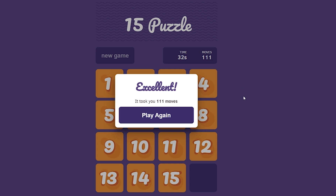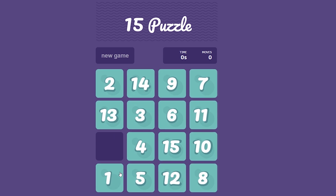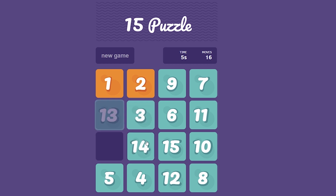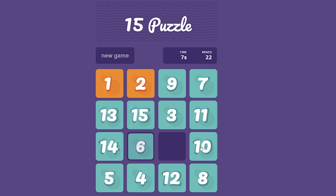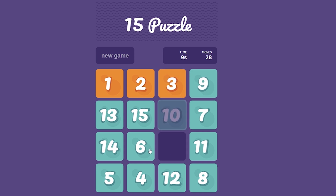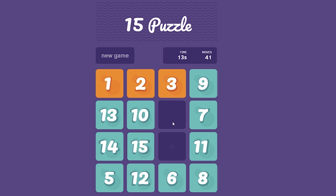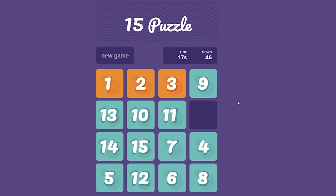Now let me explain how to solve it on your own. Let's press play again and now bring number two into its final position. And now it's time for slot three. There are several methods of doing this, but I will show you how I do it — this is my method.